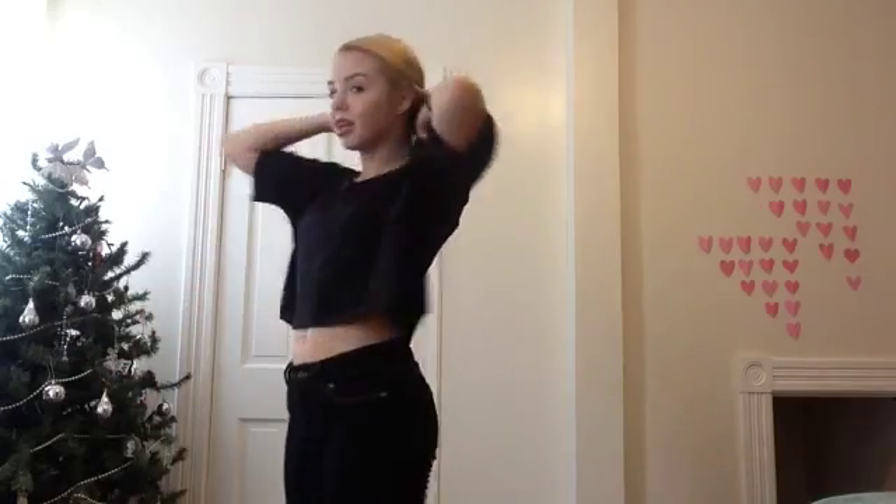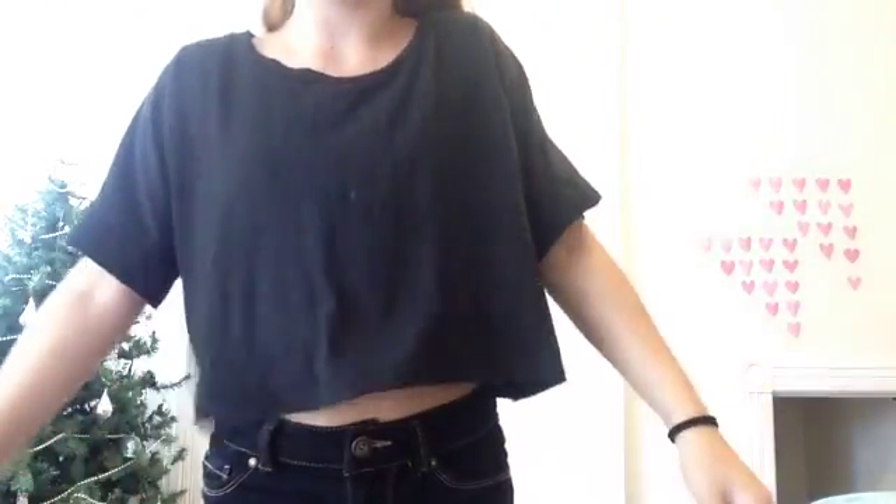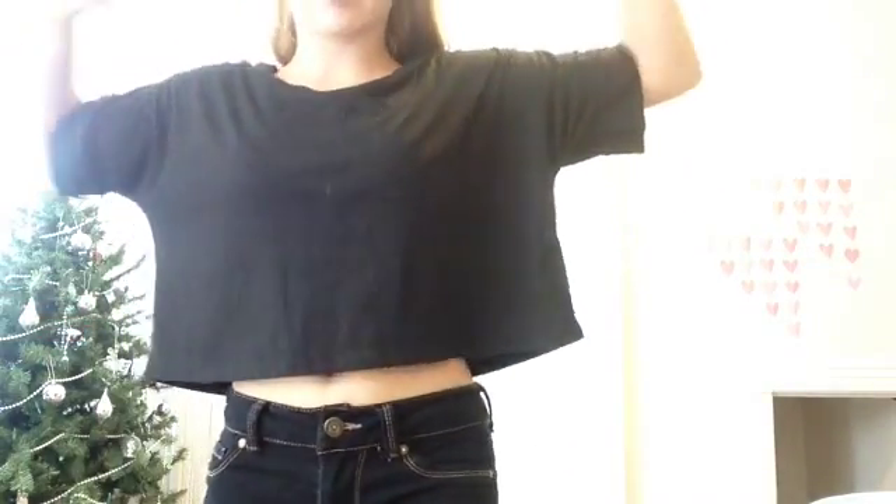So right now I'm wearing a black crop top from Delia's and the same pants that I wore from TJ Maxx. This is totally a cute look for school.